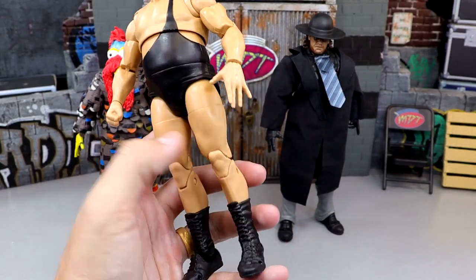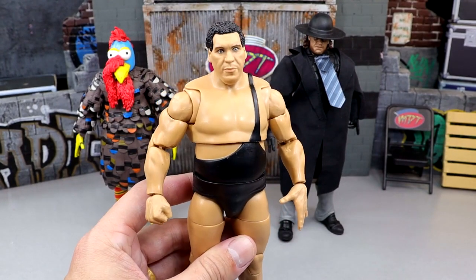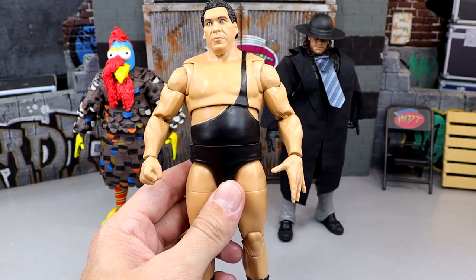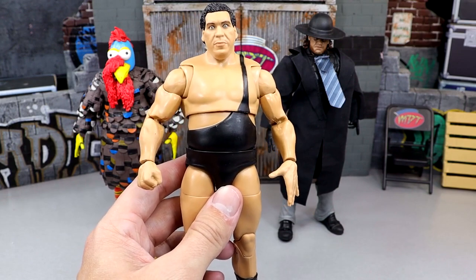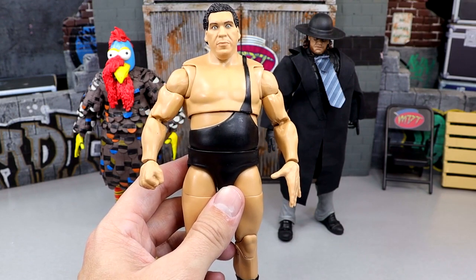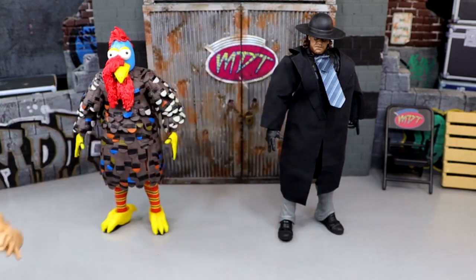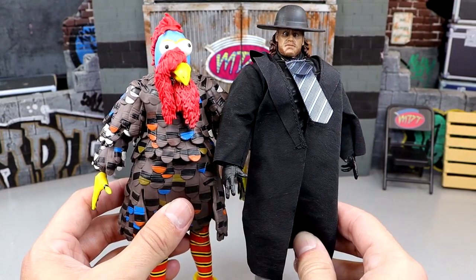Then we have Andre the Giant — a really slept-on figure. I saw a lot of people turning this guy into Big Show. It's a great figure, a really good representation of Andre the Giant — he truly towers over your collection. I've never even seen this or Seth Rollins at retail, so I don't know what's going on. I wanted to buy another one but can't find it.